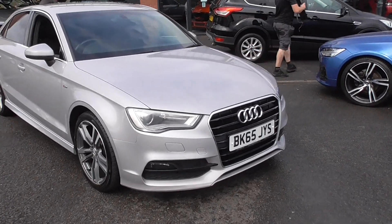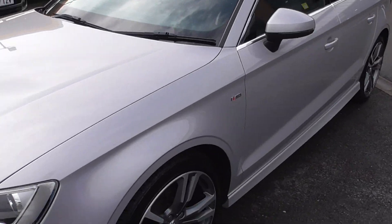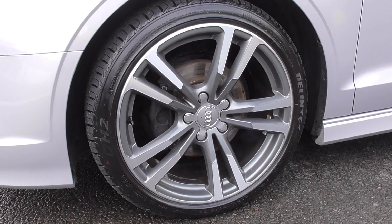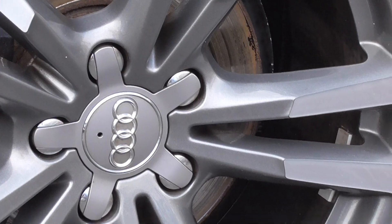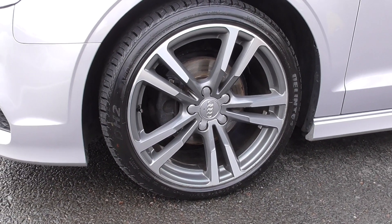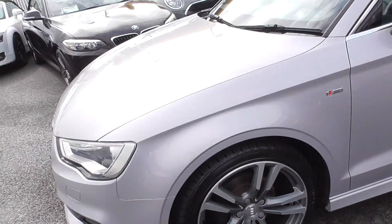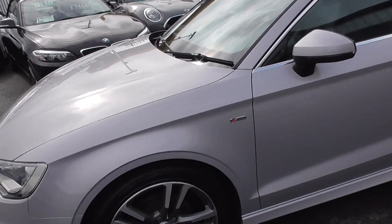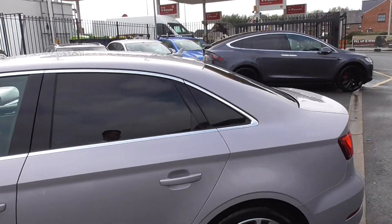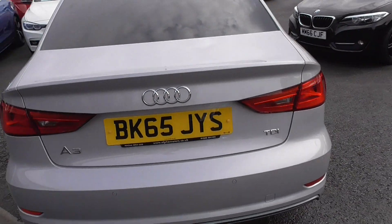Looking around the car, we've got LED daytime running lights with a headlamp wash. Alloy wheels wise, we're riding on these lovely 5 twin spoke 18 inch diamond turned alloys with Daytona grey detailing within the centres. The car is yet to go through our pre-delivery inspection, so if we find any marks on the wheels those will be improved. We've got the S Line wing badges, privacy glass to the rear, lots of bright silver detailing on the window surrounds and badging, and rear park assistance.